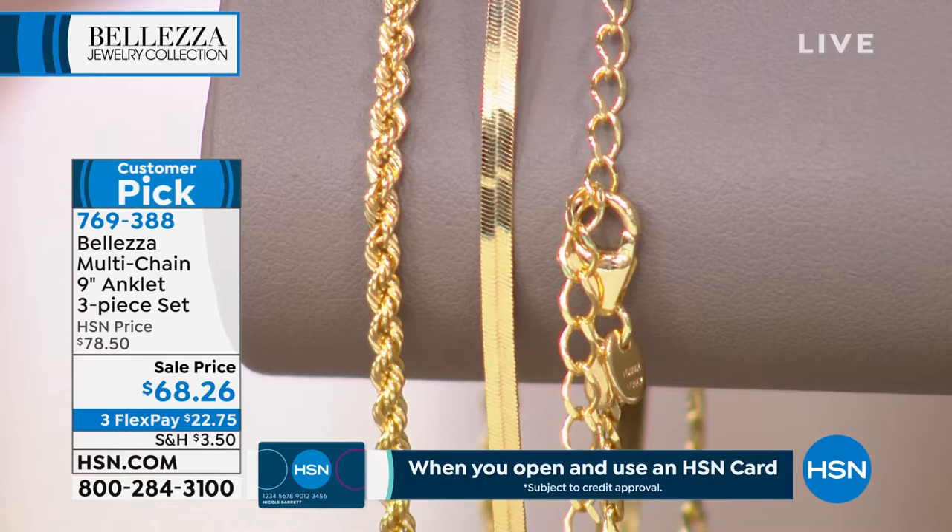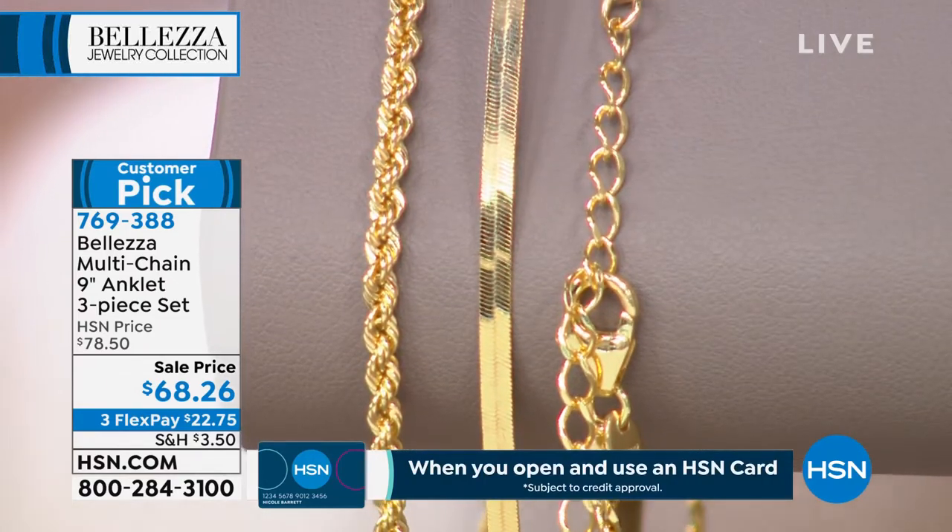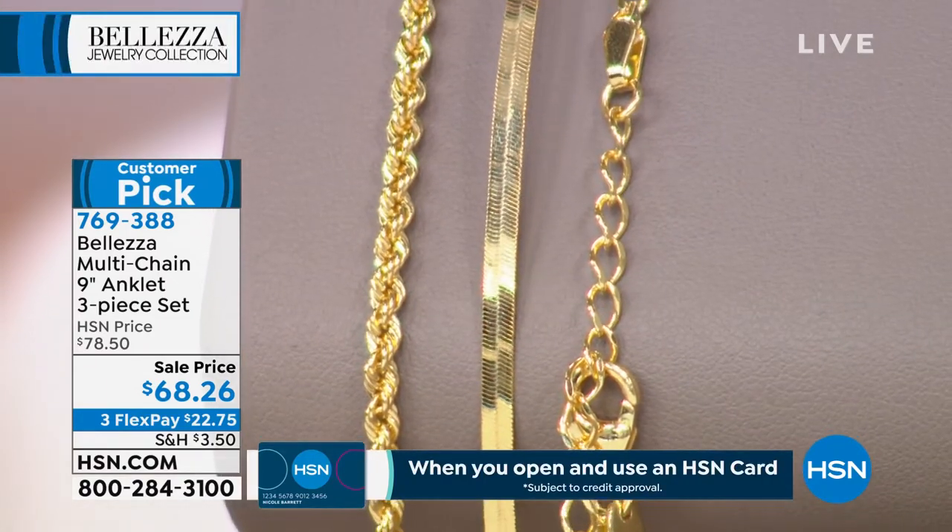So $78.50 — we're looking at $10 savings for a limited time, and three or four flex payments.